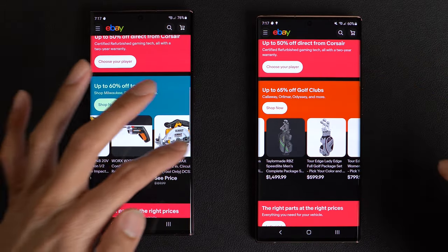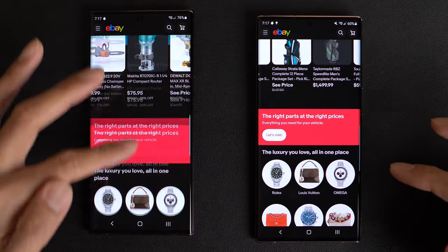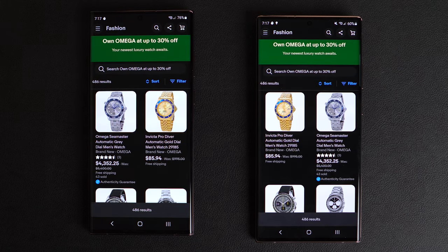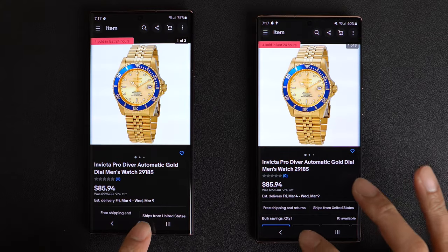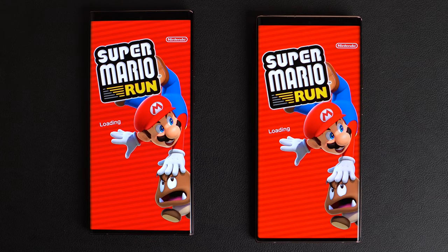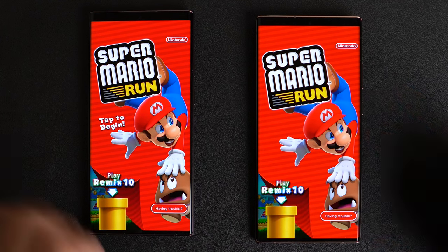They have a Note 20 Ultra on eBay — shout out to Note 20 Ultra owners, keeping up with the latest from Samsung. Mario Run loading on both phones. And again, the Note 20 Ultra. Tap to begin — wow, Note 20 Ultra again.